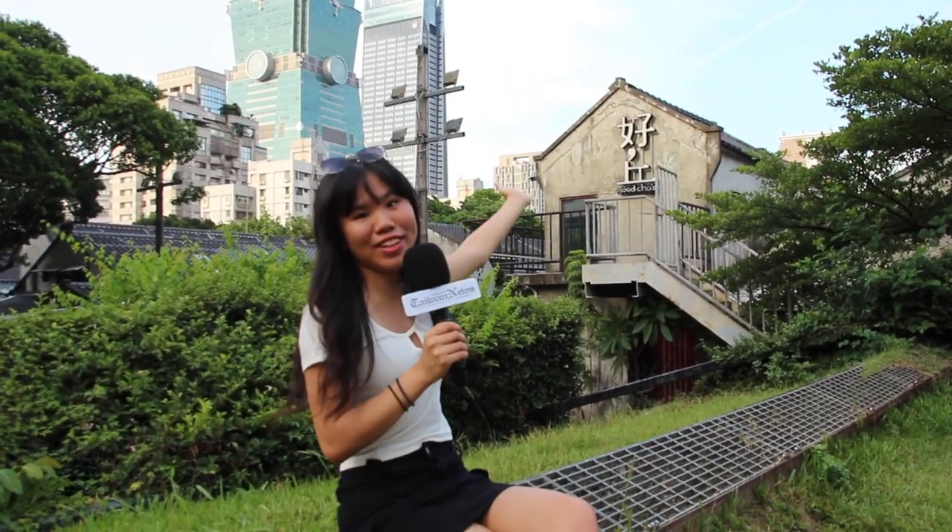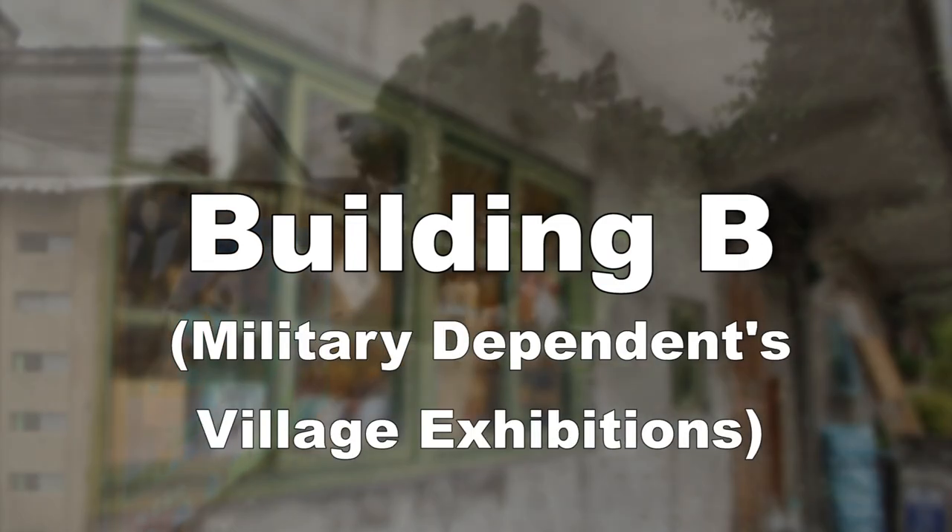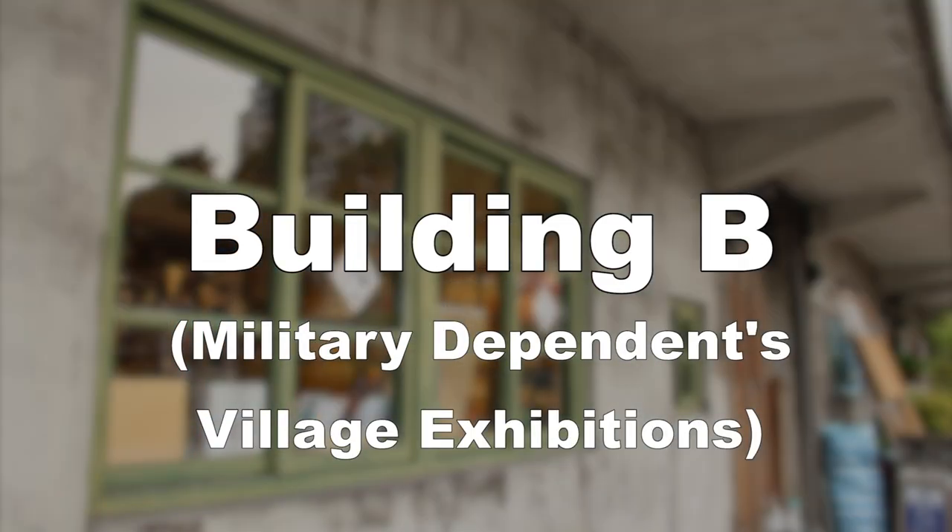So now, please follow us and learn more about the 44 South Village. The village is divided into three buildings: Building A, Building B, and Building C.